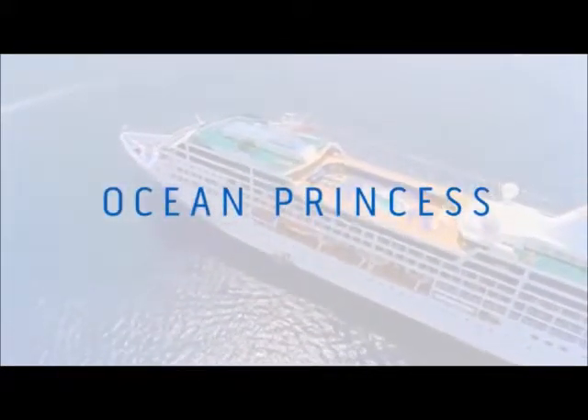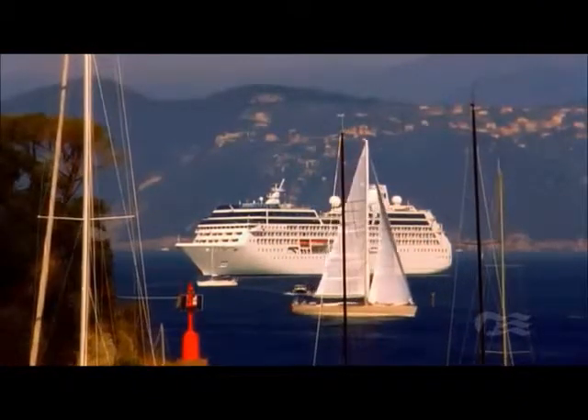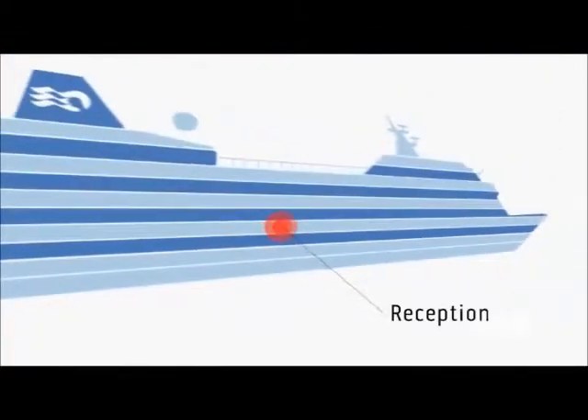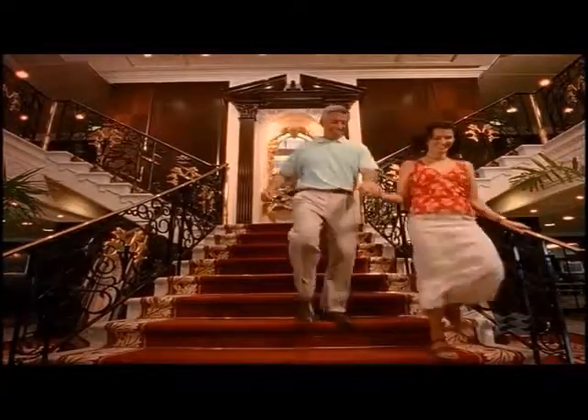Experience cruising the way it used to be on the graceful, comfortable Ocean Princess. Stepping aboard, you'll feel instantly at ease as you're welcomed into the central reception area with its exclusive, private club-style atmosphere.